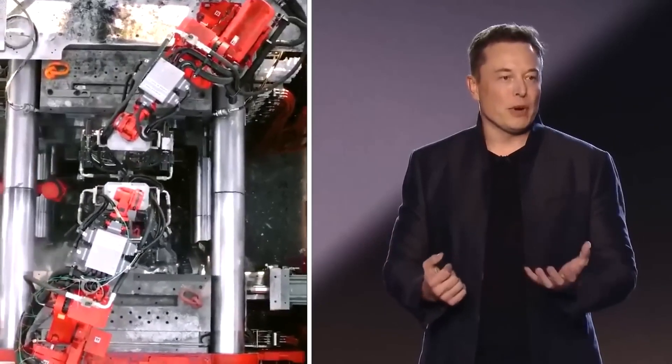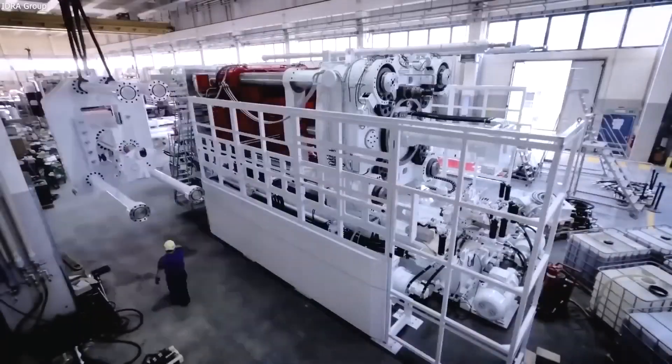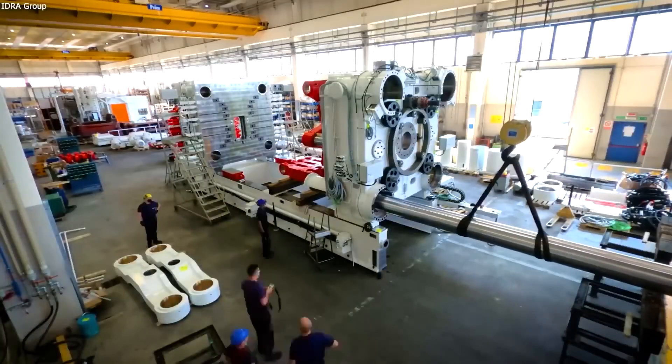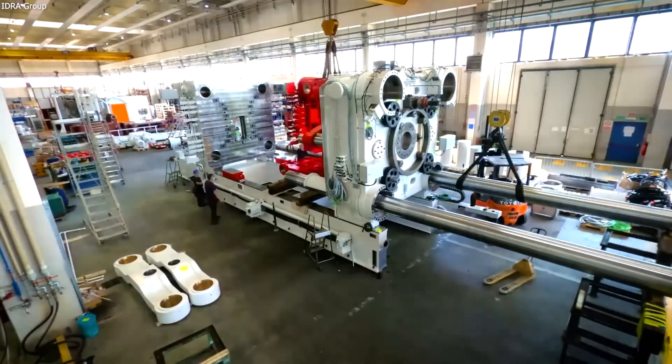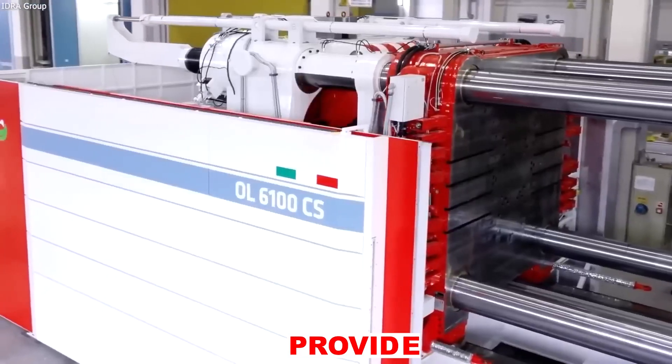The amount of money that Tesla has placed into their gigapresses and their unrelenting commitment to sustaining this expenditure is simply astonishing. This begs the question: does using these massive machines provide them a major advantage over their competitors? And if so, to what extent does it provide an advantage?